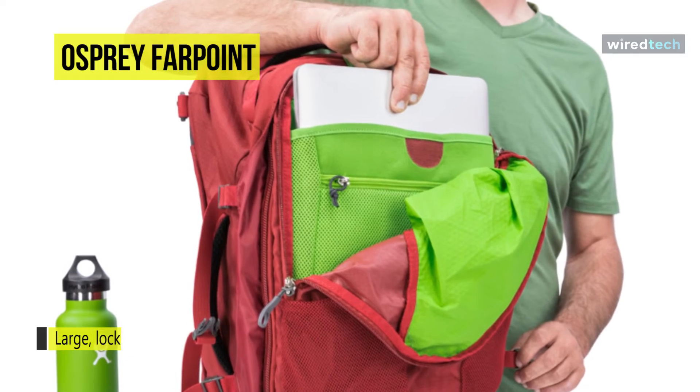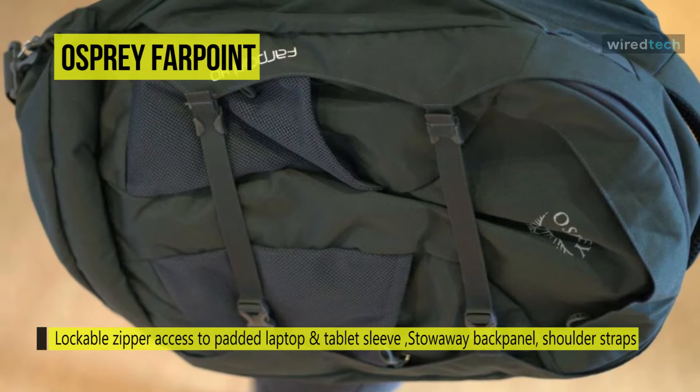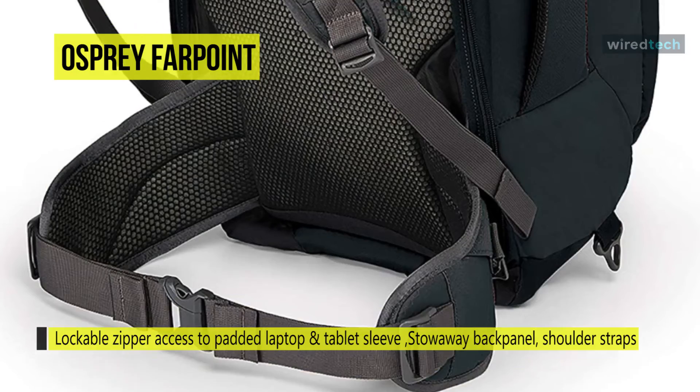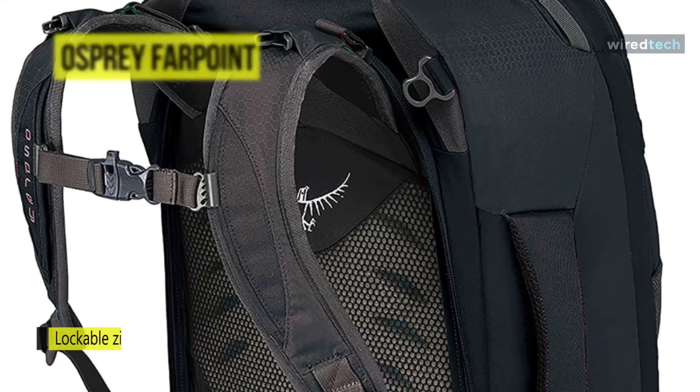You can unzip the lockable sliders to access the main compartment. Inside there's a mesh pocket for small items. Moreover, its dual compression straps keep cargo from shifting during transit, and it includes a padded shoulder strap for multiple carry options.